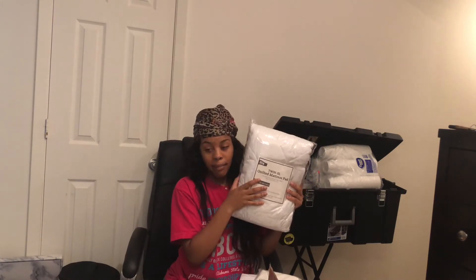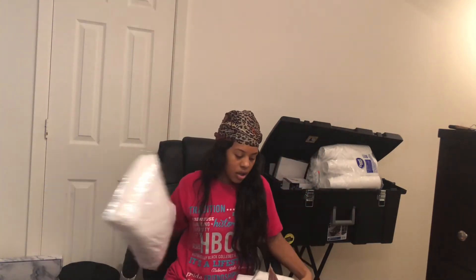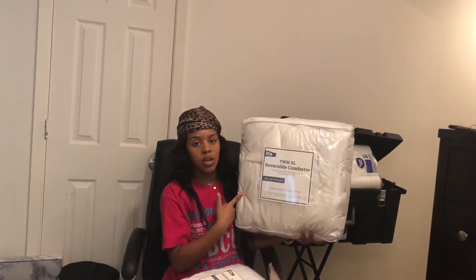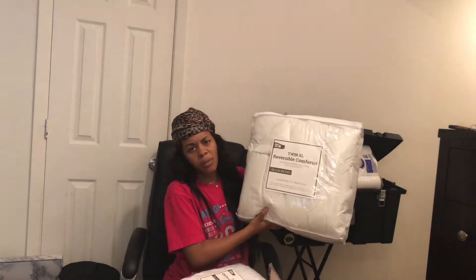Here's another one of those mattress pads — I'm gonna have both on my bed. And then here's the comforter that came with the set. It's a Twin XL though, and I want a full, so I'll put it on top of my bed, but I don't know if I'm really gonna use it.